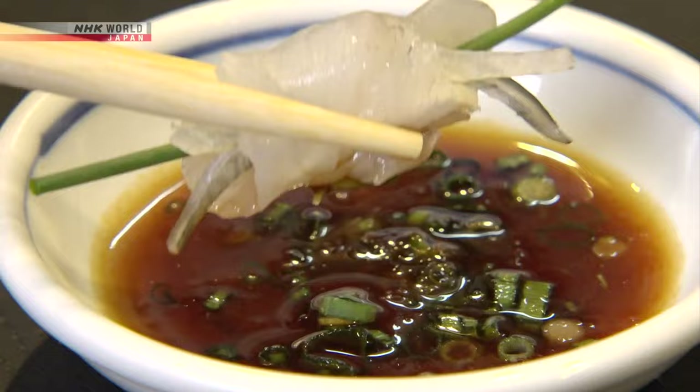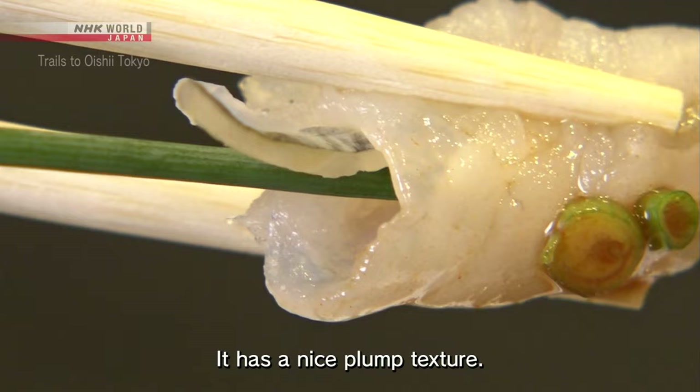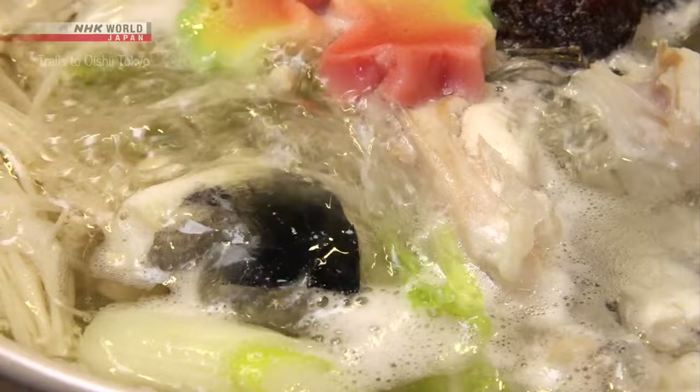Wrap boiled fugu skin around green onions and dip that into ponzu citrus sauce. There's a lot of energy. Next, a fugu hot pot — the bones are used to make a tasty broth.